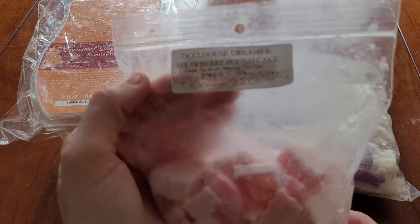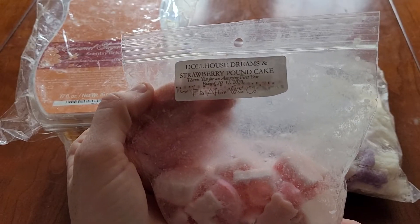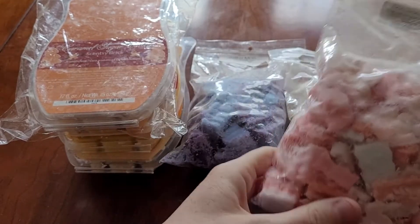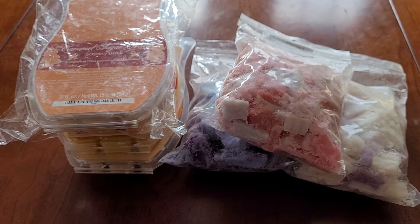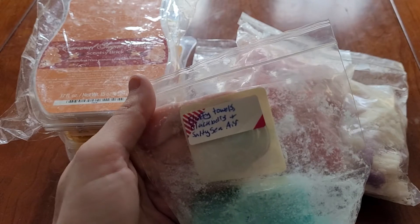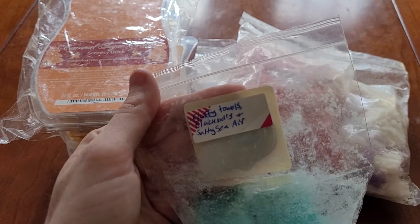My Dollhouse Dreams and Strawberry Pancake. Dollhouse Dreams is sweet lavender, vanilla cake pops, and coconut cream. Poolside from Rose Girls which is fluffy towels, blackberry, and salty sea air.